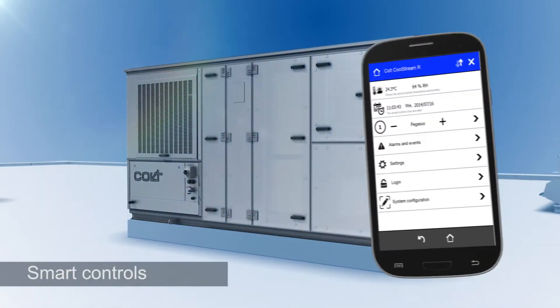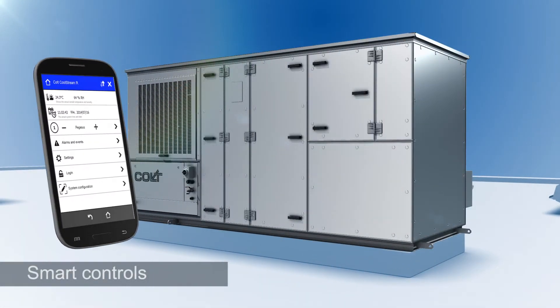CoolStream R is fully automatically controlled by the recently developed Colt Cortiva control system. Cortiva provides easy control via an app on your smartphone or tablet. Up to 16 units can be individually controlled in this manner.